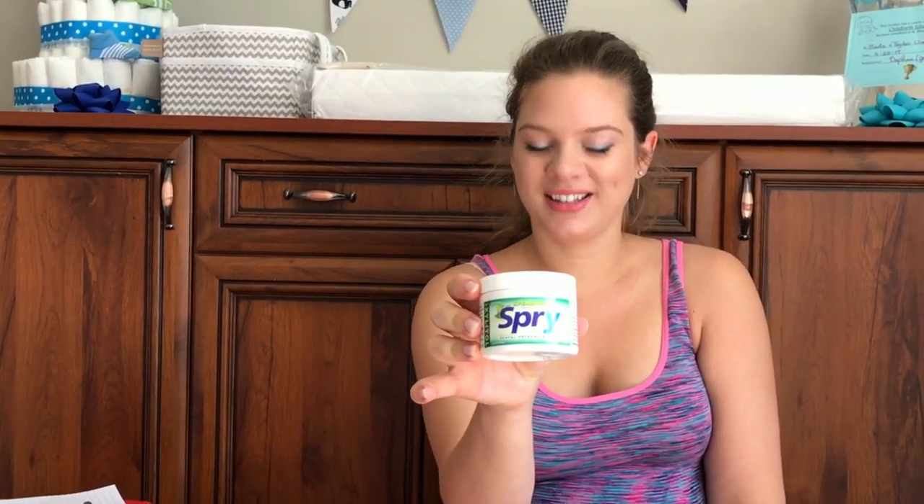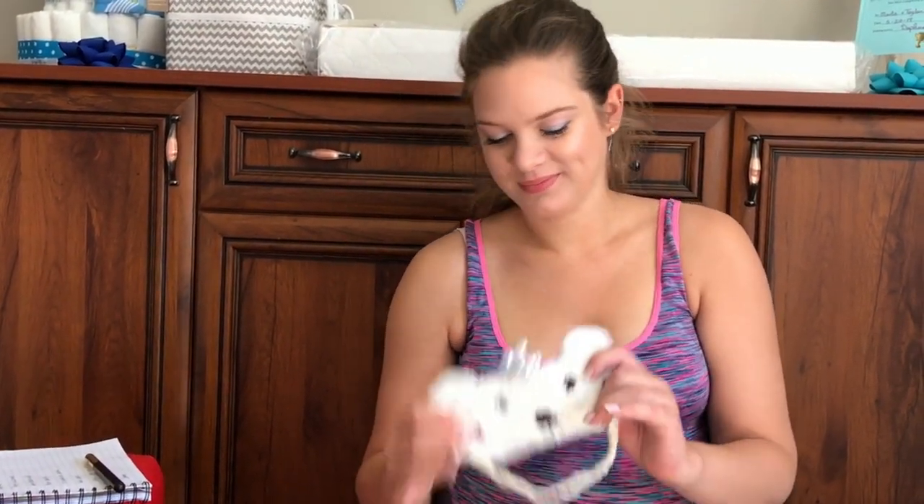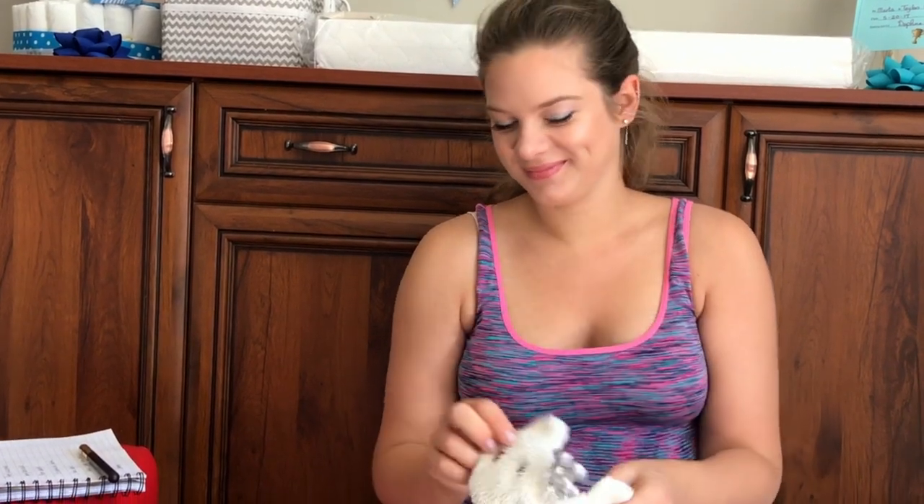We are going to get hot in there. Chewing gum without aspartame, obviously. Those were ear plugs and this is a sleeping mask, and this is just my lucky charm.